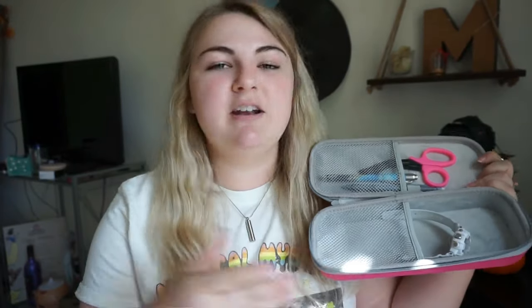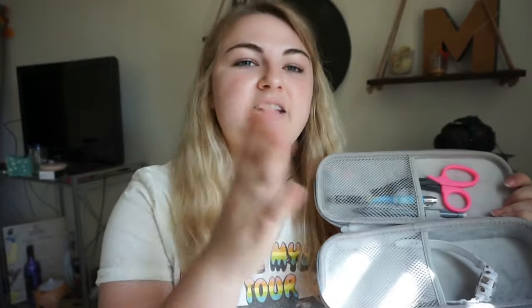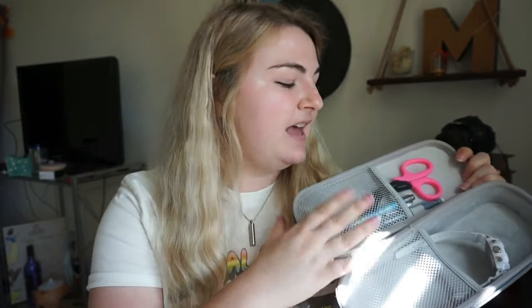The first thing I recommend is this little carry-on zip bag — I got it off Amazon for like six bucks. I really like to keep all my supplies in here. I keep at least a pen, a pencil, bandage scissors, a watch, and my stethoscope. I throw it in my bag knowing all my supplies are there. I just have to remember to put everything back in when we're done.